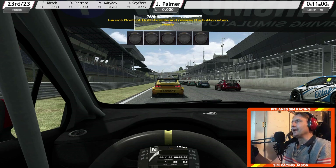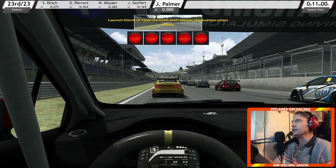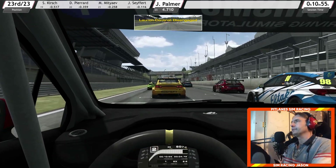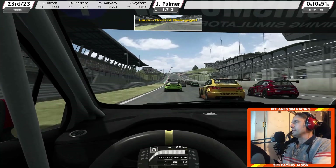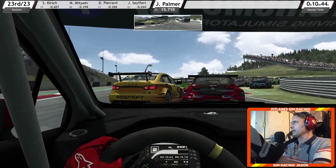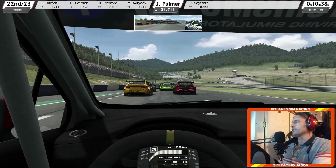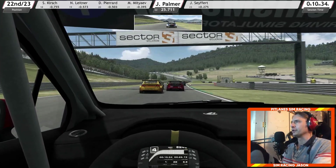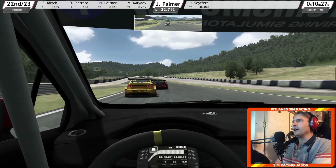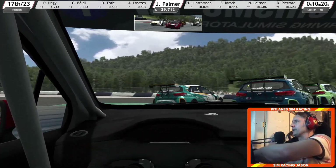Okay tin top fans, here we are in RaceRoom at the Red Bull Ring at the back of the grid, ready for a sprint race in the new Opel Astra TCR. This new TCR car by Sector3 Studios for RaceRoom Racing Experience was just released this week, and as soon as I get a sniff of any form of touring car content being available I am straight on it — I downloaded it the very afternoon it was released and been having an absolute blast with it ever since.